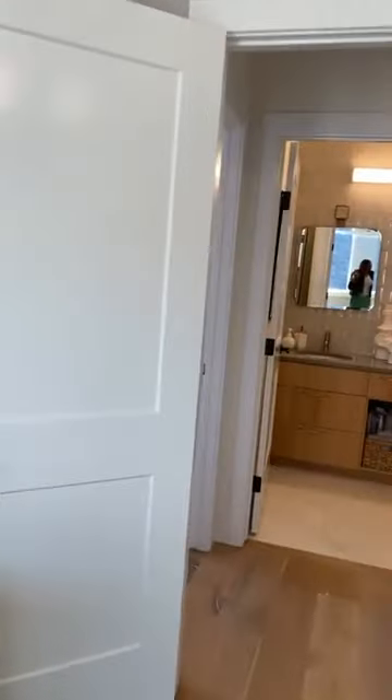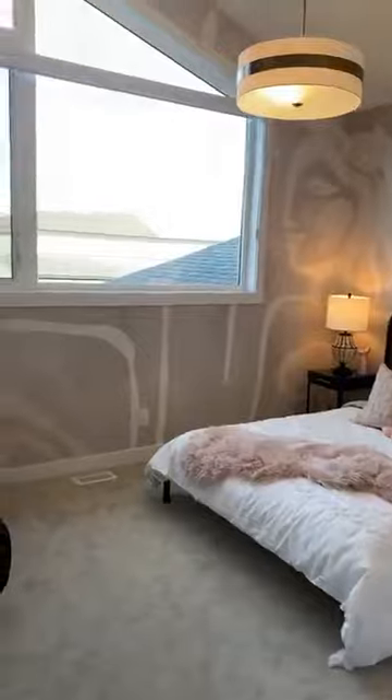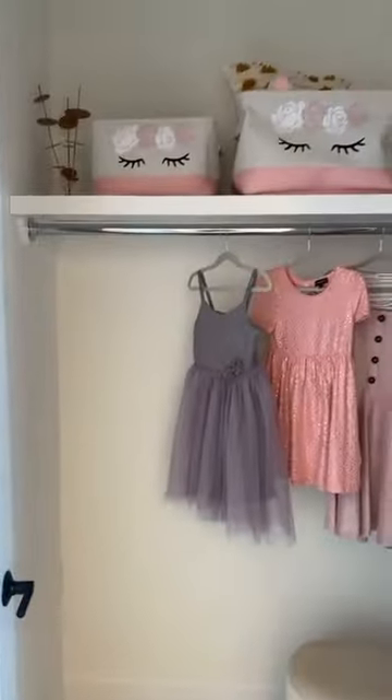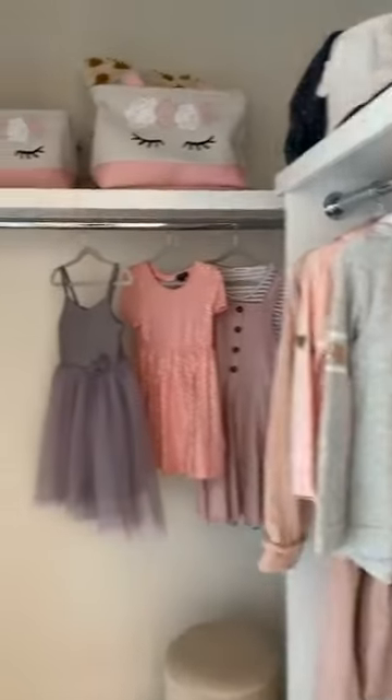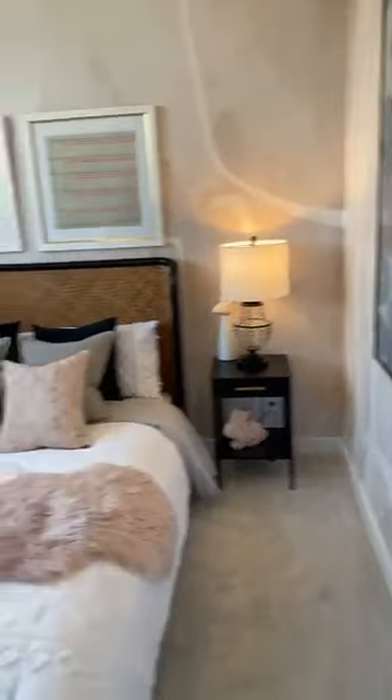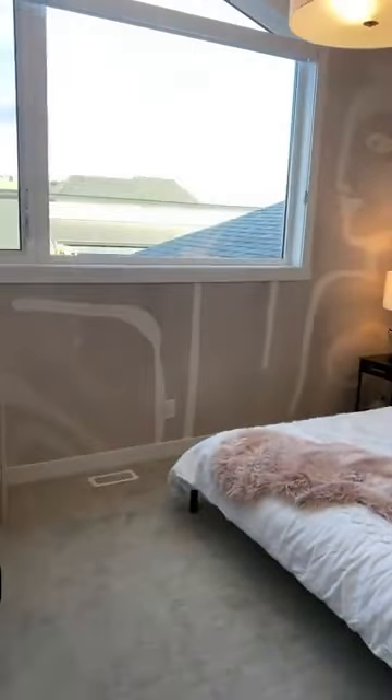Then this is bedroom number two. It has a nice walk-in closet and it overlooks the front street. It's quite a big room — I think this is a queen-size bed and it has two nightstands. You have a seating area, so it's quite a big room actually. I like the décor and I like the windows.